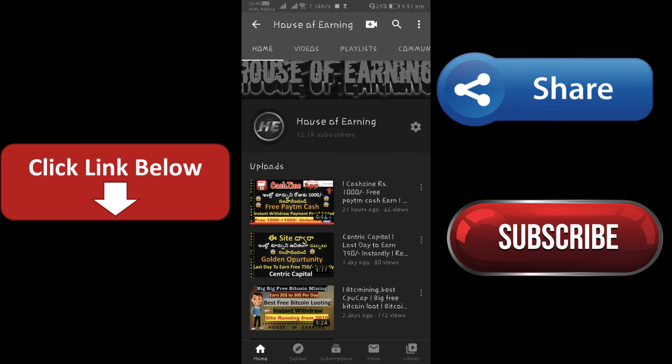Hi guys, welcome back to our channel, House of Ernie. Friends, please subscribe to my channel. Click on the bell icon to activate the bell icon.